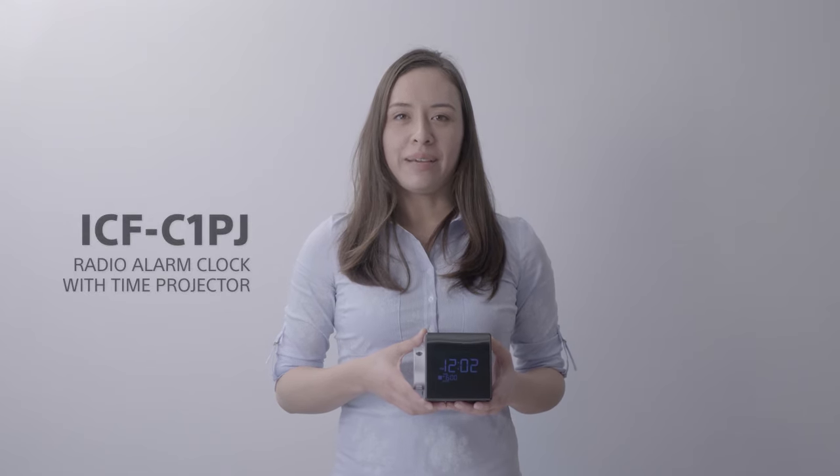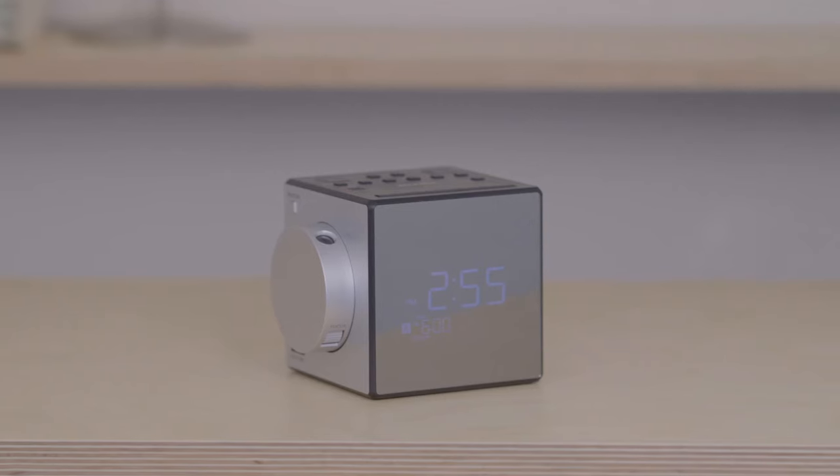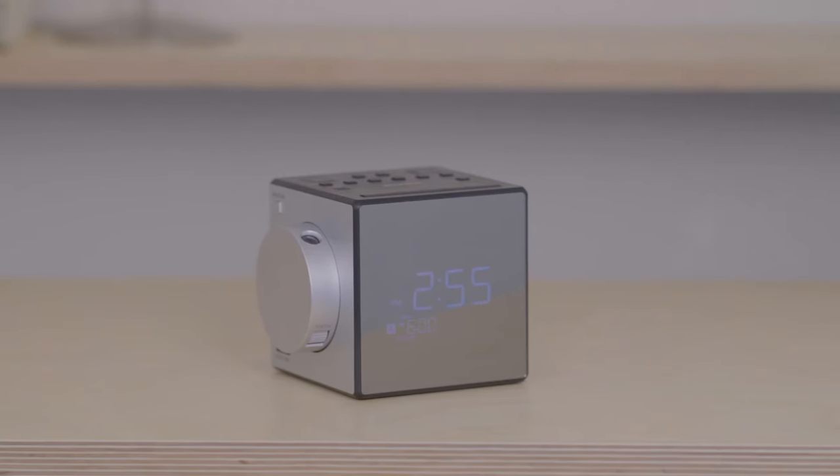This is the ICF-C1PJ radio alarm clock. The classy design fits any bedside table and makes waking up as painless as possible.